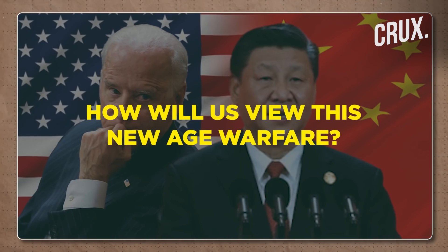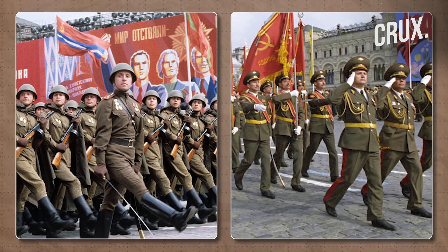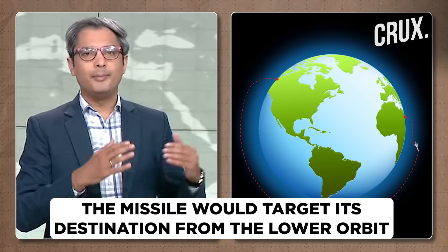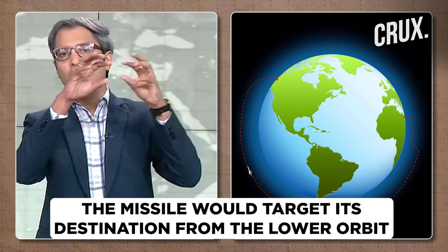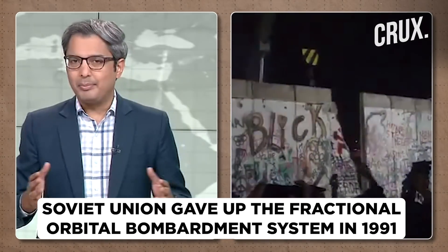This brings us to the question of how the United States will view this kind of new-age warfare. Some would say this is not entirely new — the Soviet Union used to do something similar in the 70s and 80s called the Fractional Orbital Bombardment System, or FOBS, where a missile or projectile goes up into lower orbit and from there targets its destination. The Soviet Union eventually gave up FOBS in 1991 when the country itself disintegrated.